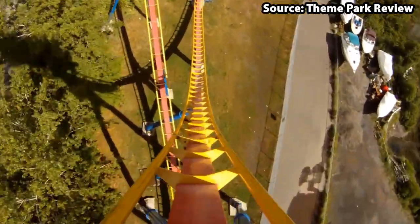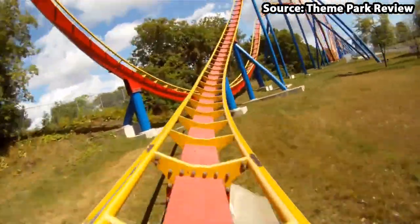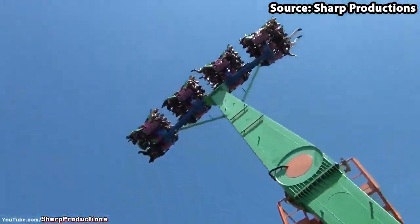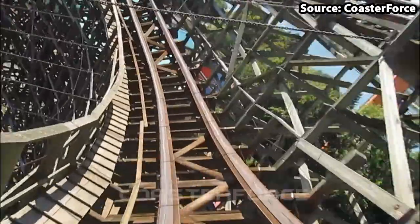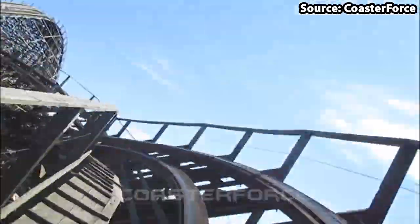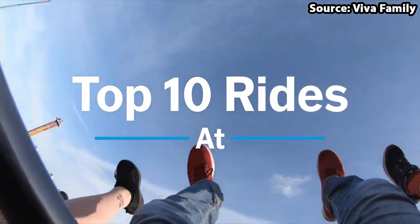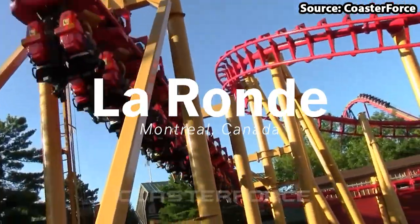Le Ronde is a theme park situated in Montreal, Canada, and with it having a collection of over 40 thrilling attractions, there is no wonder it is loved by so many. Today we're going to count down the top 10 rides at Six Flags Le Ronde.